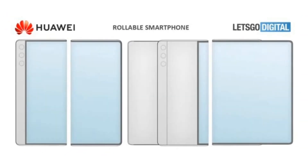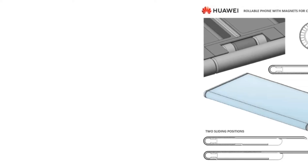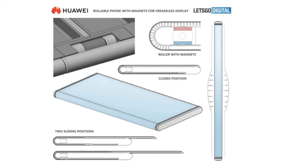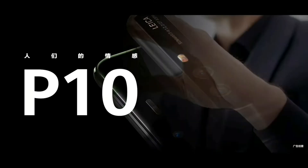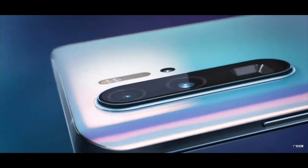Huawei's Mate X rollable is here. According to some reports, Huawei is currently working on a Mate X rollable phone. The display will be wrapped to the inside and outside of the phone, making it function as both a phone and a tablet simultaneously when you press the button.